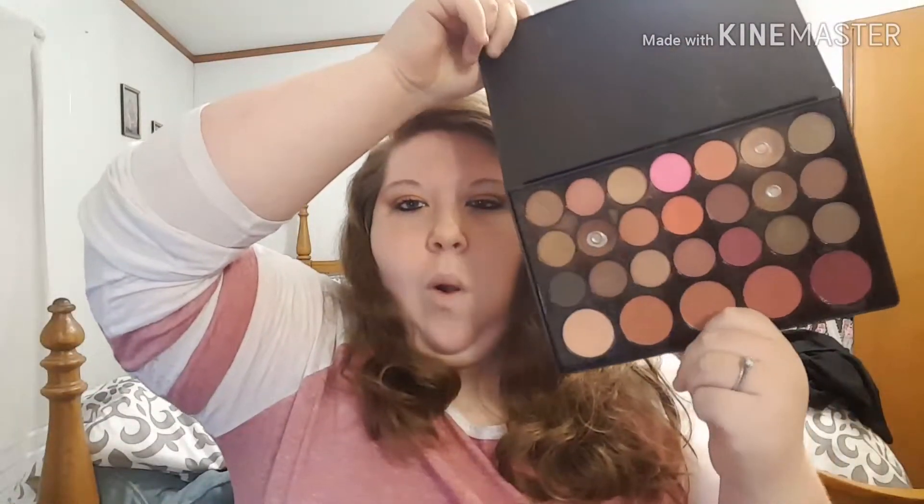My last one — this is not my only favorite eyeshadow palette but this is the one I have been using constantly every day, so I was like yeah, this is one of my top favorites. It's this BH Cosmetics 26 Eye Color Palette and it also has blush.